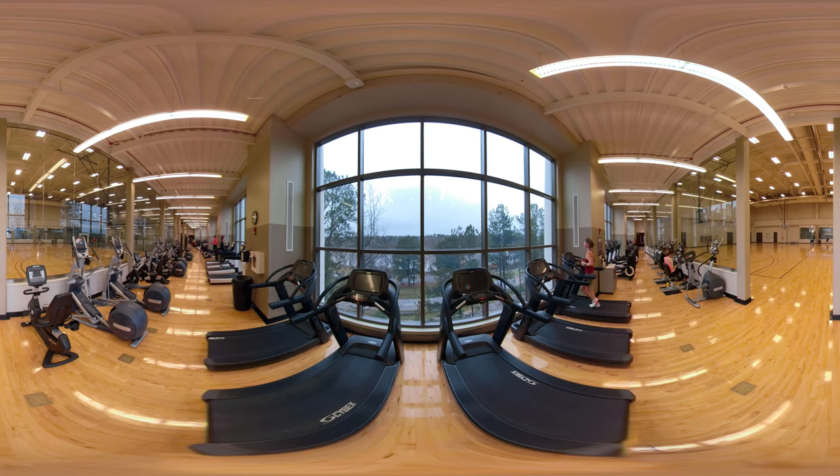50 cardio machines with built-in TV screens are situated by floor-to-ceiling windows overlooking the Black Warrior River.